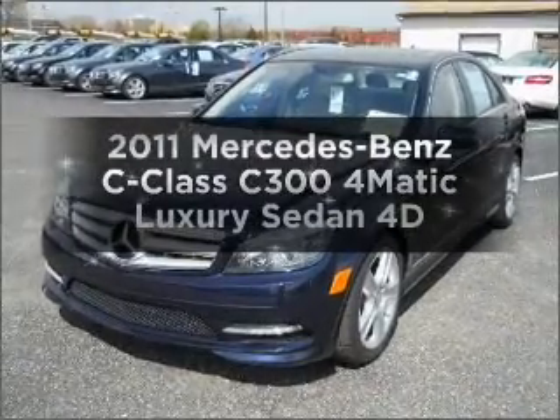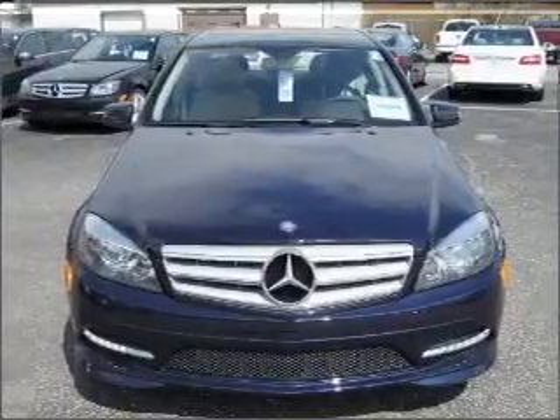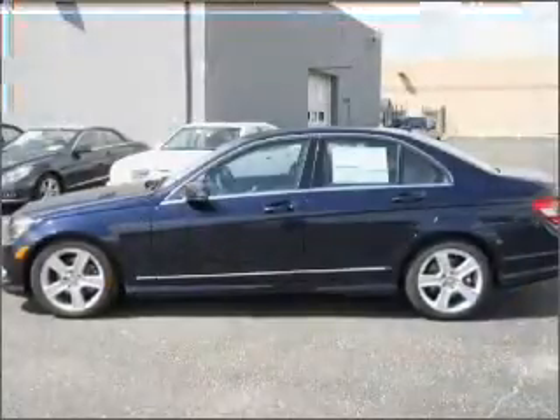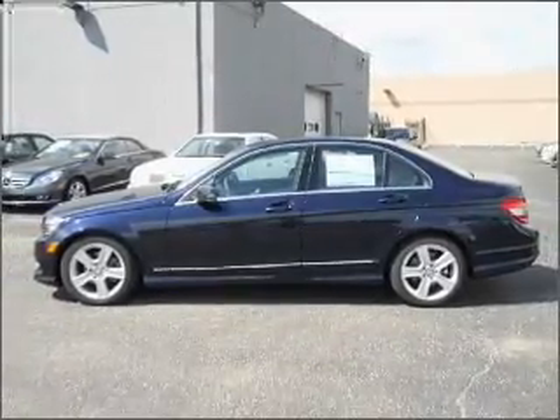Imagine yourself in this 2011 Mercedes-Benz C-Class. Everything you need under one roof with this great vehicle. With a reliable engine connected to a smooth shifting transmission, premium wheels give a more luxurious look.